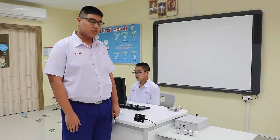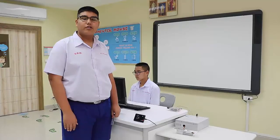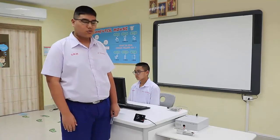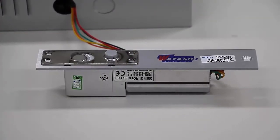Now let's see how simple it is to use our system. Students, teachers, and staff will scan their ID card at the ID card reader before entering the school, to ensure that they are recorded as inside or outside the school. After scanning, the door will be opened. Five seconds later, the door will be locked again.